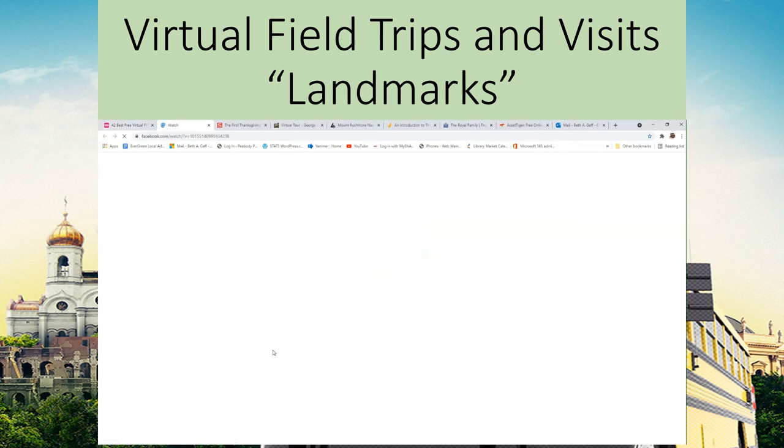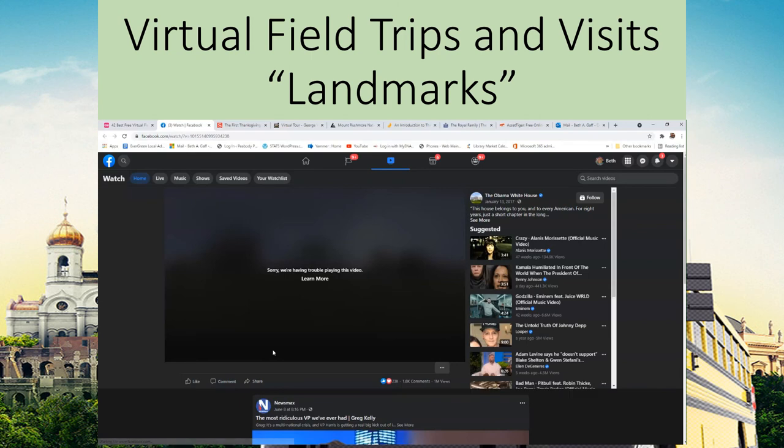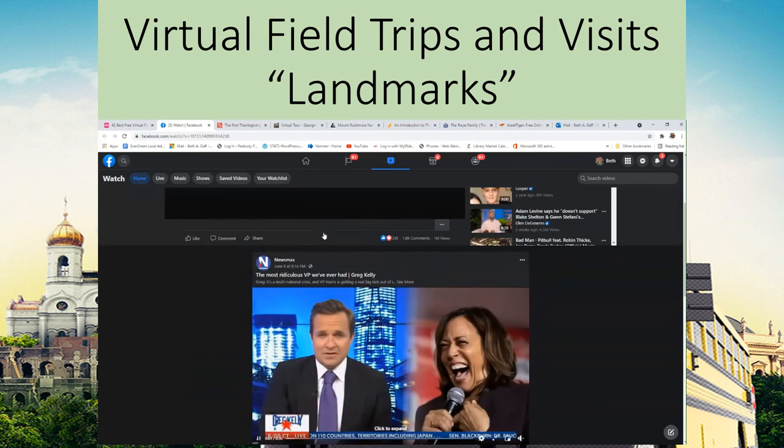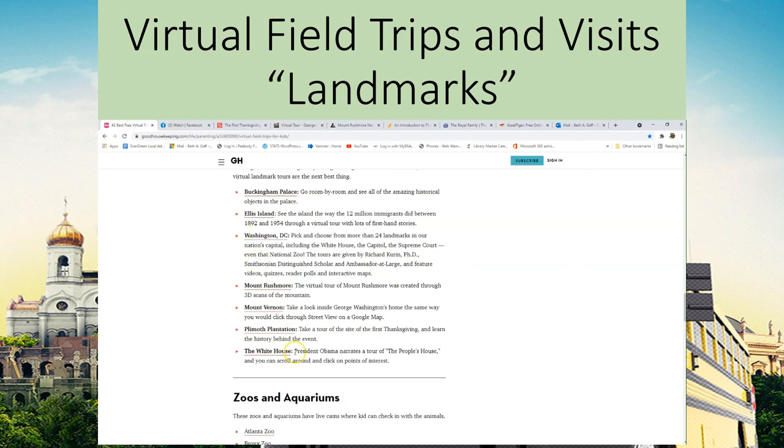Last but never least, we're going to take a look at the White House. It looks like we are not going to be able to watch that video — it's been outdated, probably because we have a different president now. But quite honestly, even though there's no link to that, Washington DC is going to have a lot of that information for you as far as the White House goes.